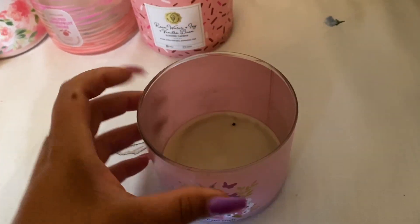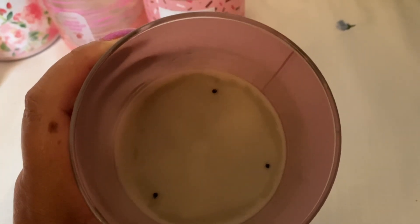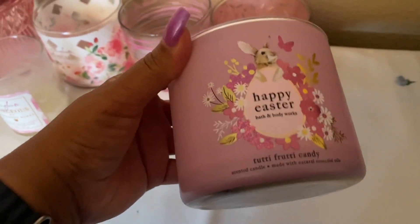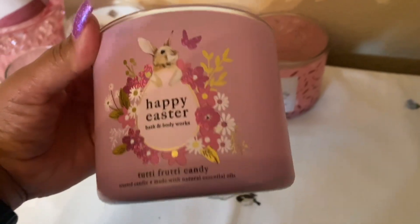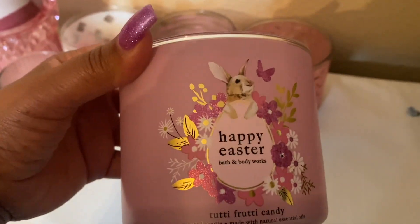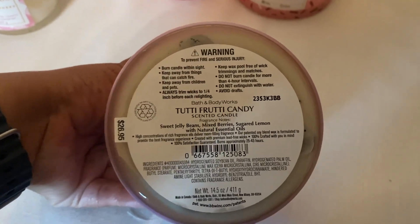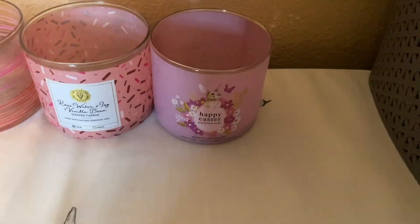I finished this one off completely and then used it on a warmer — that's why the wicks are on the side. I like this one; it's not a complete favorite, but with Easter coming around I think I'll always get Happy Easter Tutti Frutti Candy. It reminds a lot of people of champagne toast, which is probably why it sells out. So there is that one.